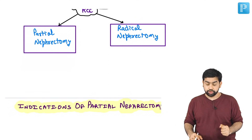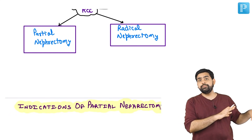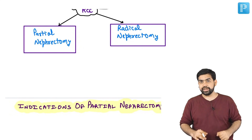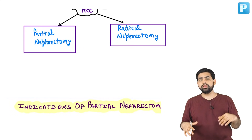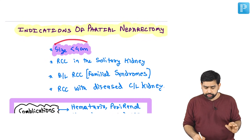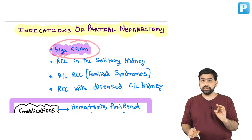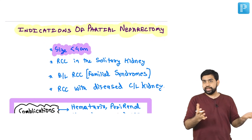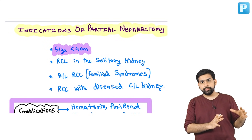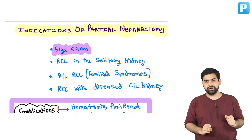Believe it or not, this was the question which was asked in a recent NEET-PG examination — they literally asked you this. They ask you: what is an indication of a partial nephrectomy? Please remember, if the size of the tumor is less than 4 centimeters — that is a T1A lesion — this is an indication of a partial nephrectomy.